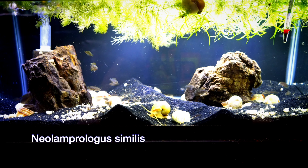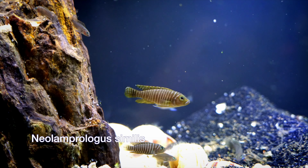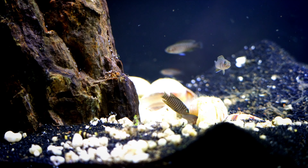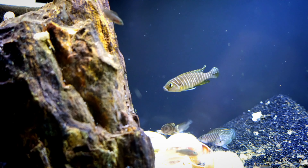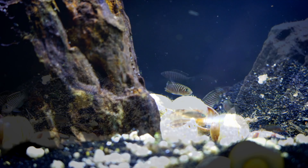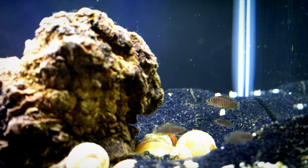Number three is Neolamprologus similis. I absolutely love these shell dwellers. If you want a shell dweller that is going to look great on darker sand with a darker background, this may be the fish for you. They're easy to breed, look very similar to, and behave very similarly to the multifasciatus, which we'll discuss in a moment. They are easy to keep and not nearly as aggressive as the ocelotus or meliagris. Definitely a fish to consider if you're looking for a beginner fish to get into keeping shell dwellers.